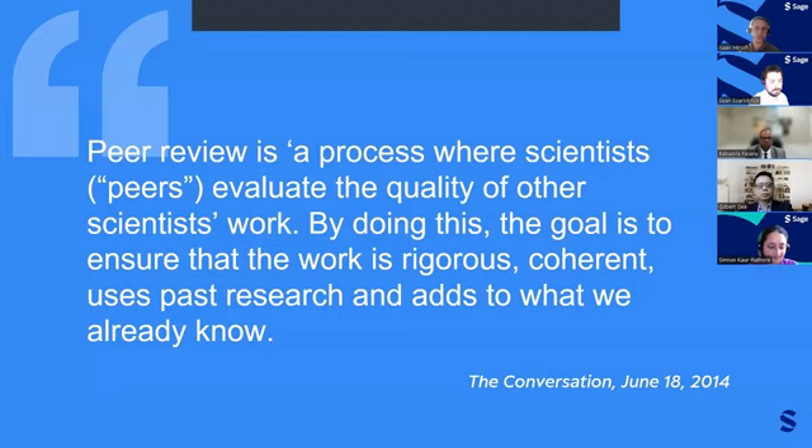To expand a bit more on peer review and why it's valuable: peer review is a process where scientists evaluate the quality of other scientists' work, ensuring that the work is rigorous, coherent, uses past research, and adds to what is already known. The process of peer review is integral to publishing one's research and absolutely essential to ensuring quality. Peer review helps filter poor-quality articles, assesses the validity of the science, and helps maintain scientific integrity. It also helps make already good-quality manuscripts even stronger. Peer reviewers tend to be seasoned in their discipline and are well-versed in the scientific literature, making peer reviewing one of the best first steps into getting involved with a journal and essential to your career as a researcher.